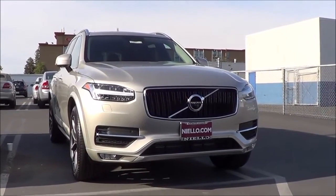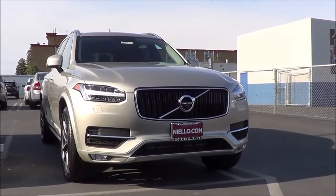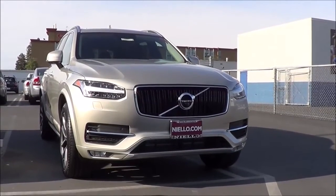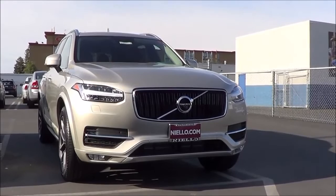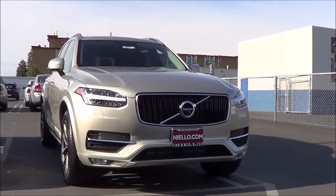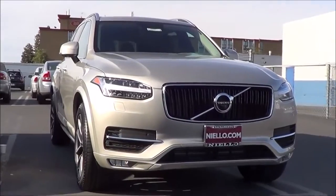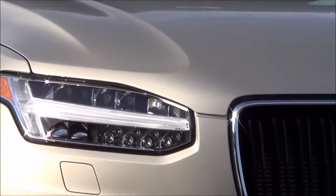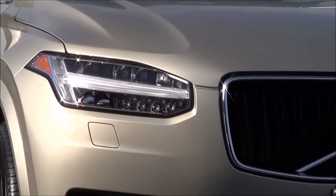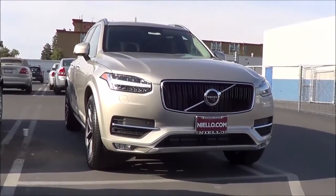The XC90 is the top of the line sport utility vehicle in Volvo's lineup and also one of the most expensive. As far as the new look goes, it's very sharp in its styling yet very elegant too — certainly one of the best looking luxury SUVs. You have LED headlights as well as LED daytime running lights which double as LED turn signals. Overall, they got rid of that boxy Volvo look that used to be on the old XC90.